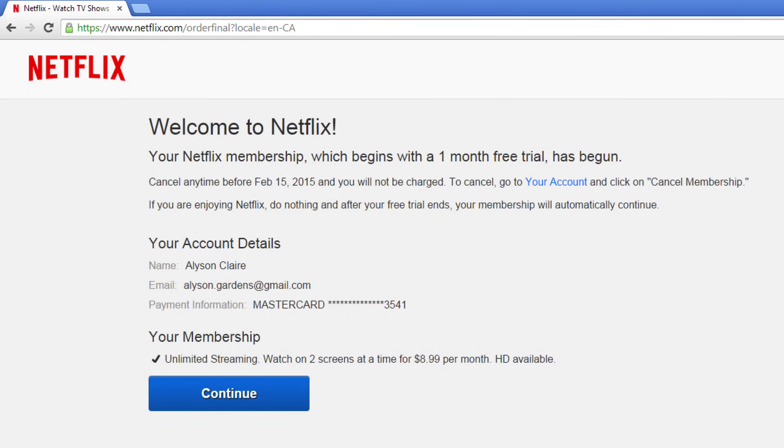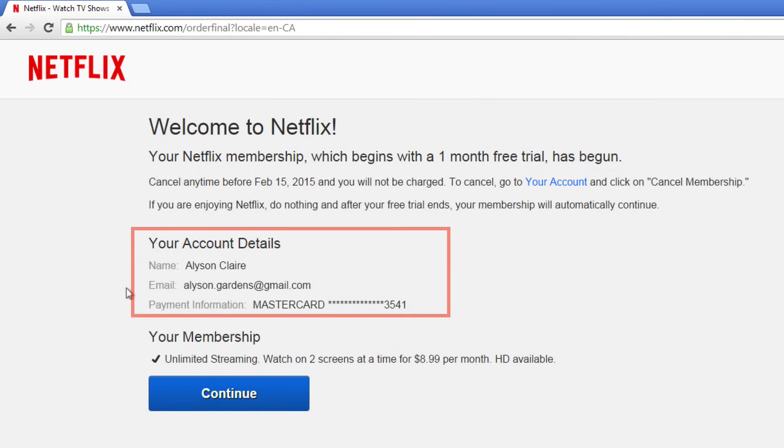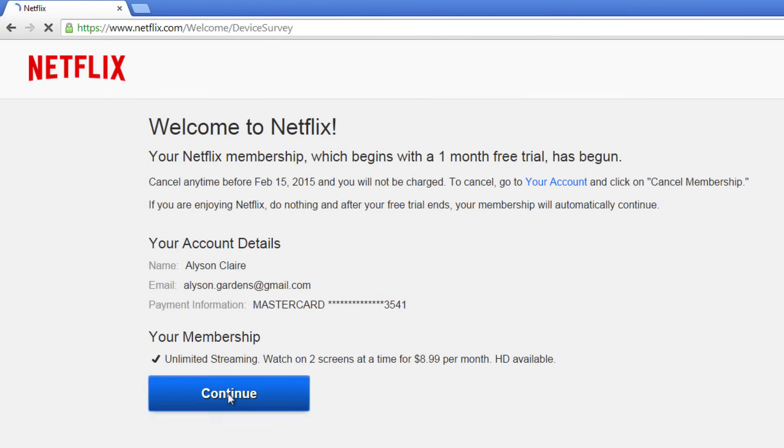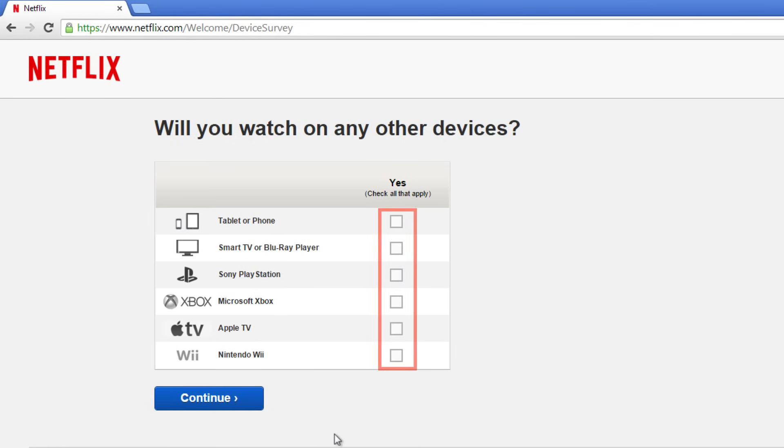When you are done, click 'Start membership.' You are now signed up for Netflix. Your account details are listed here, and you will also see the expiration date of your free month trial. You can cancel any time before this date and you will not be charged. Click 'Continue,' then check next to the devices that you are going to watch Netflix on, including your tablet or phone, smart TV, or Blu-ray player. Once you check all that apply, click 'Continue.'